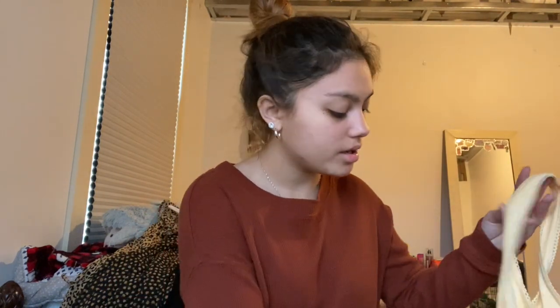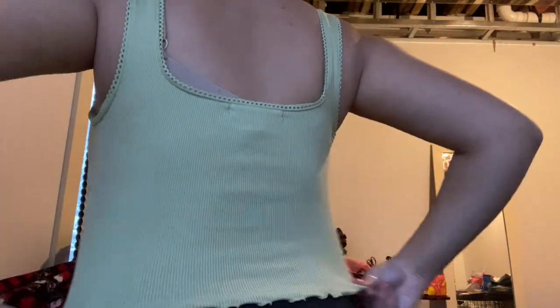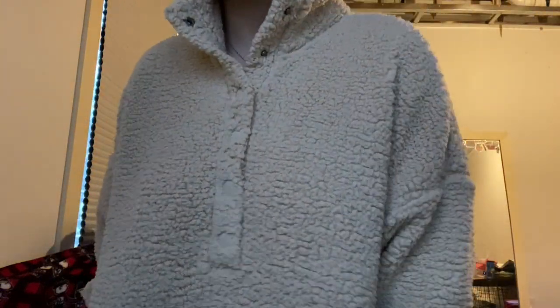Next up is Forever 21. I didn't get much — just a tank top in yellow and one in a light green color, because they're nice, basic, cute — go with jeans and a sweater or whatever. And then from American Eagle, I got this — it was on sale, $30 off. A lot of this stuff was on sale. In D.C. it is still very cold, so I definitely need this. It is very soft and comfortable, and it was on sale for a decent price.